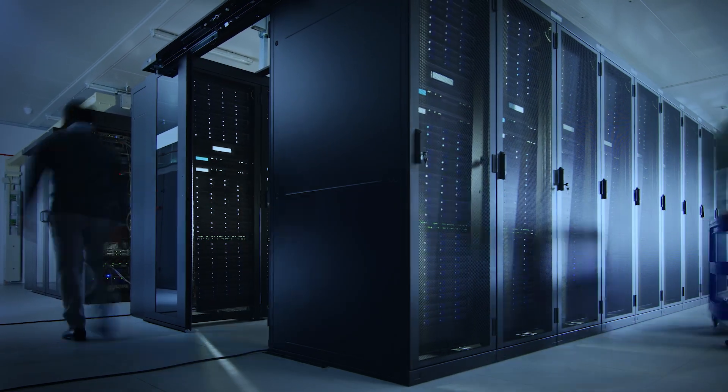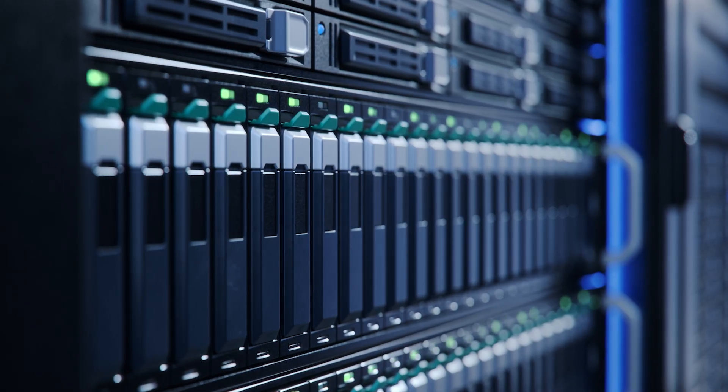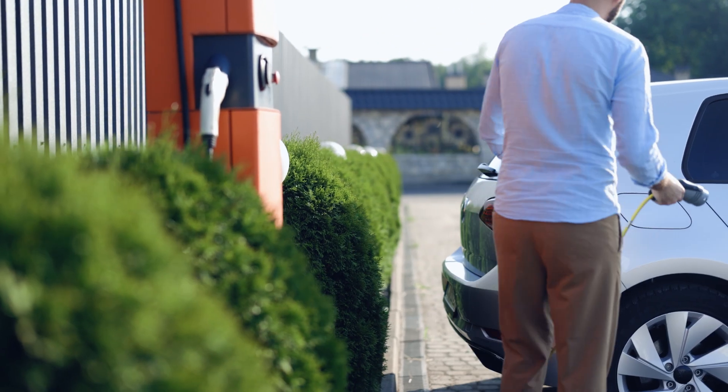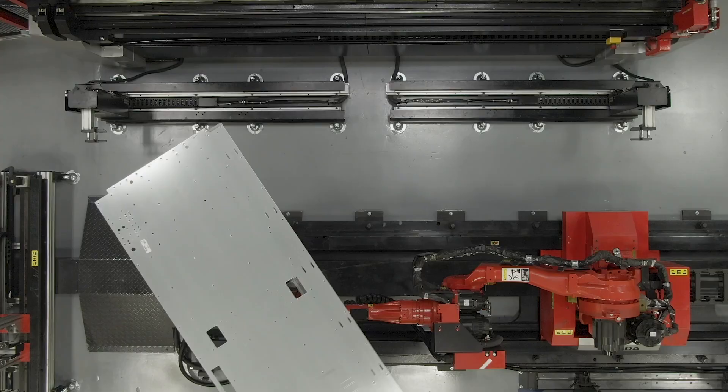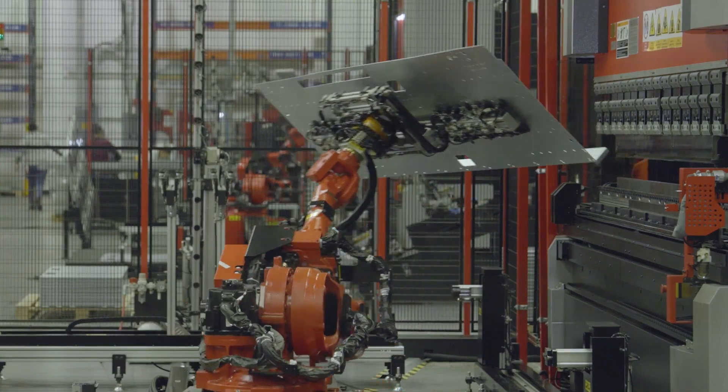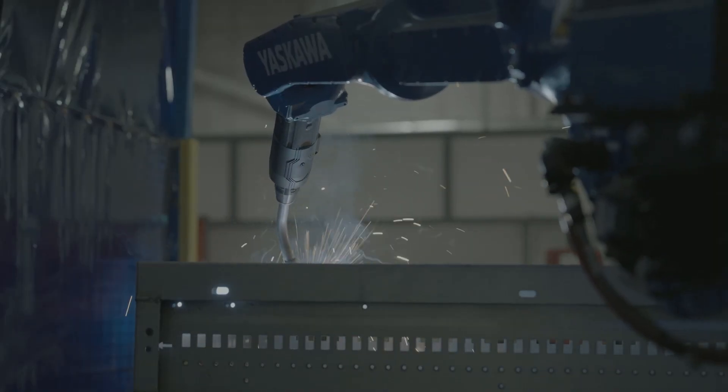Our products include racks and enclosures for data center infrastructure, power solutions, HVAC, semiconductor equipment, EV charging, energy storage, and more. Our cutting-edge capabilities deliver precision and quality at scale, with automated robotics for welding and CNC press brakes that bend and form sheet metal accurately and consistently.